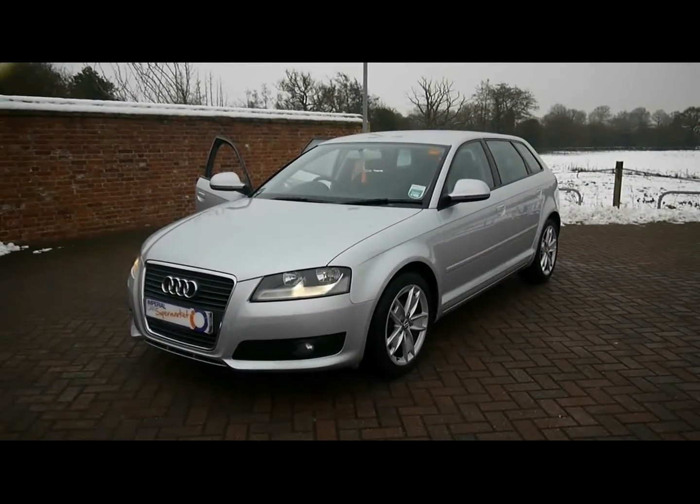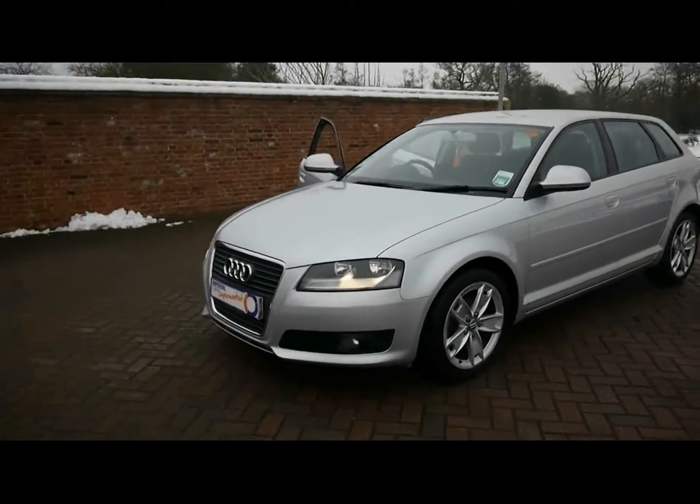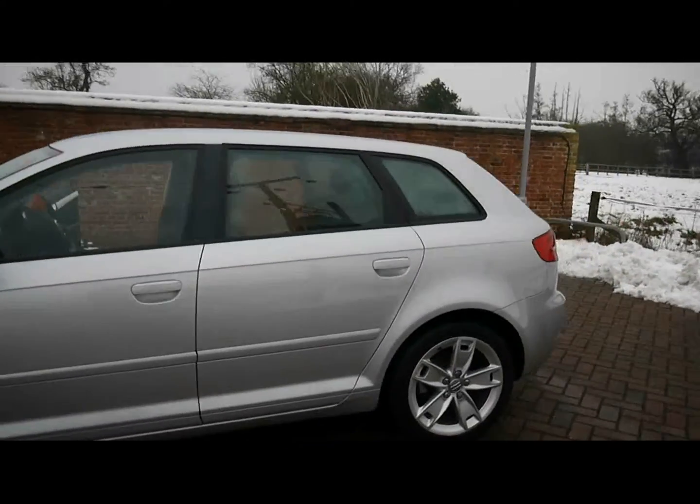Welcome to Imperial Cars. We have an Audi A3 Sport 1.6 TDI on a 59 plate. Let's go for a brief tour around the car to highlight some of its features and to give you a good idea of the condition as well.